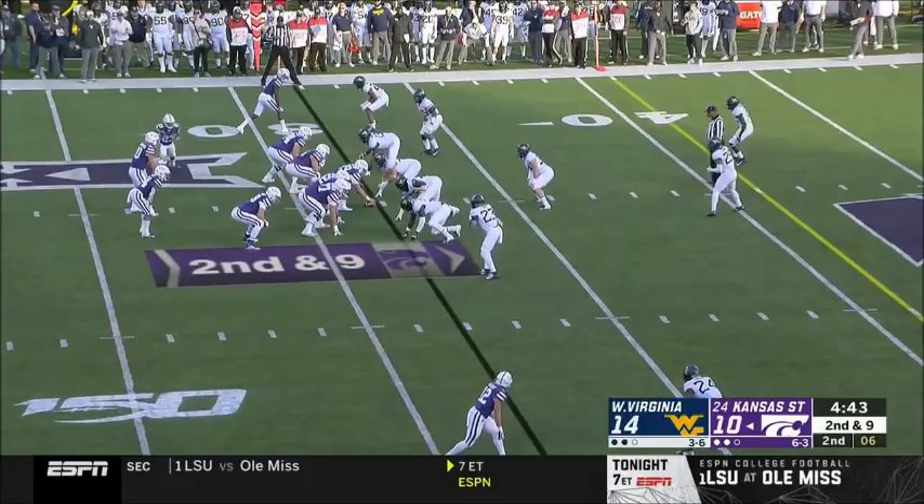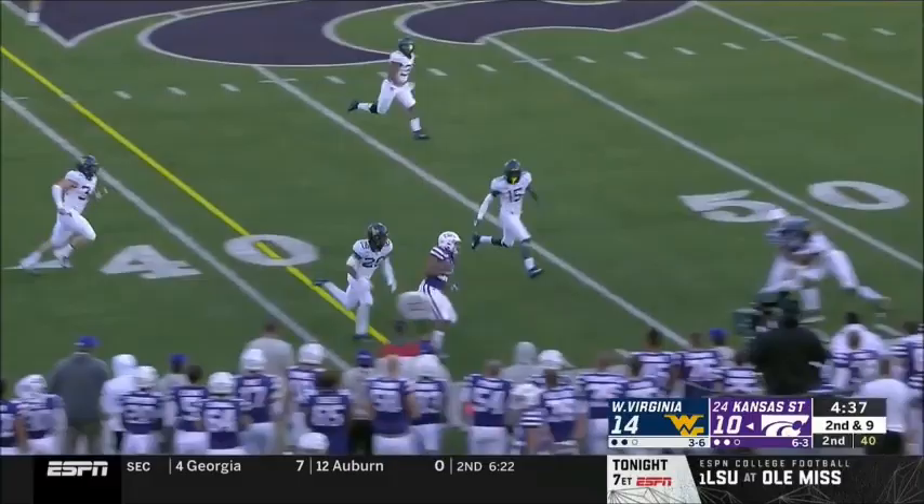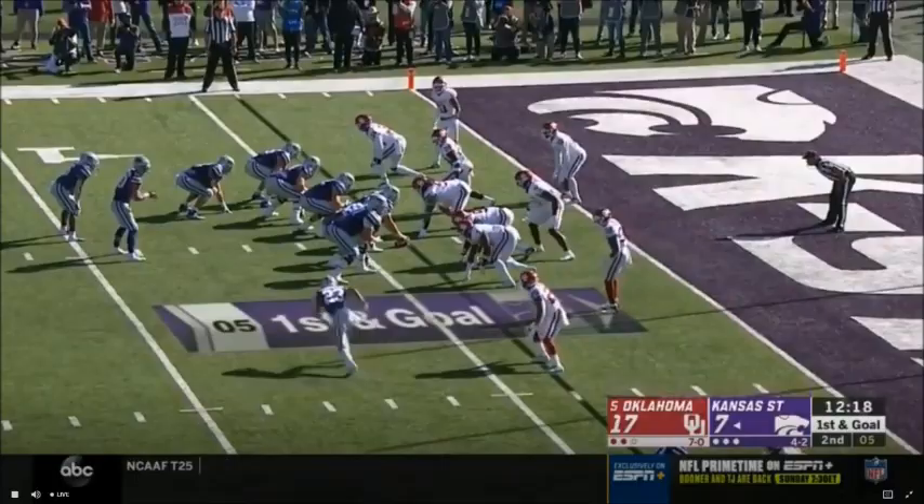He really bounced back after those two losses to Baylor and Oklahoma State. Joshua Youngblood with a nice run and a first down. Thompson finds Youngblood, and Youngblood finds the end zone!